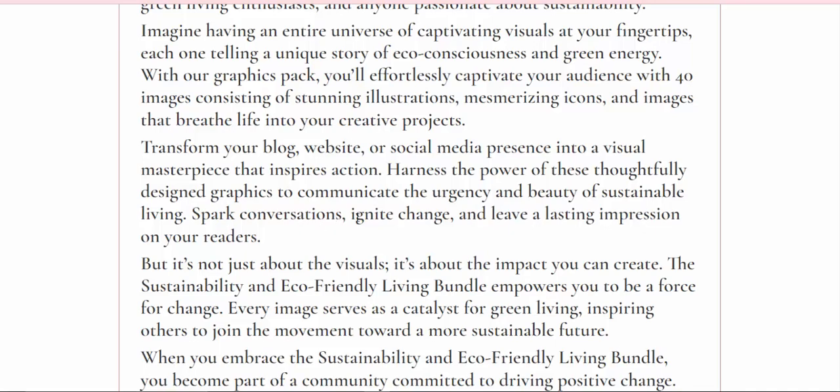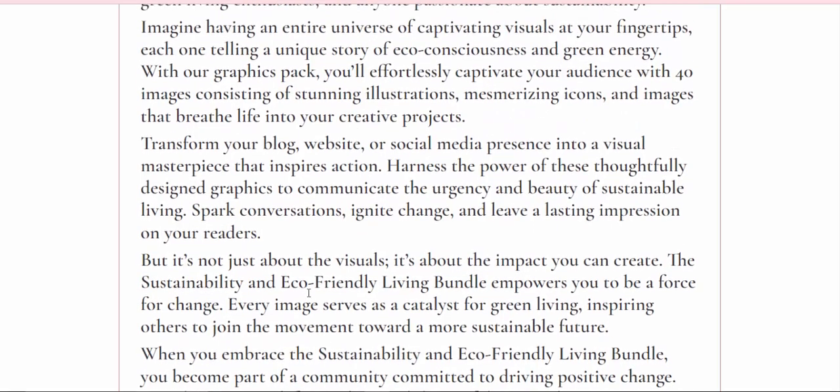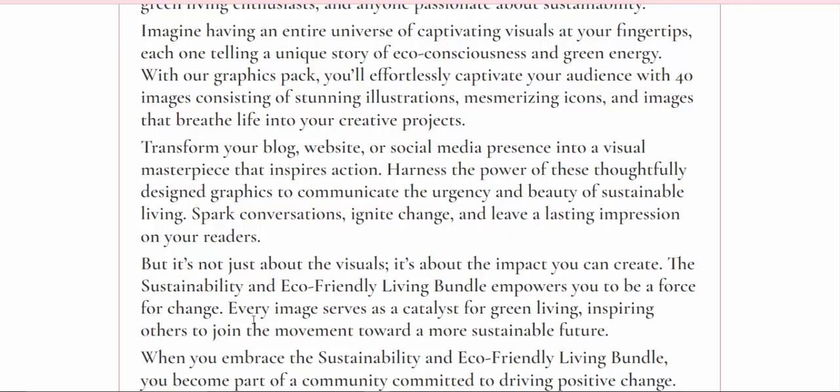Spark conversations, ignite change, and leave a lasting impression on your readers. It's not just about the visuals — it's about the impact you can create. The sustainability and eco-friendly living bundle empowers you to be a force for change. Every image serves as a catalyst for green living, inspiring others to join the movement toward a more sustainable future.